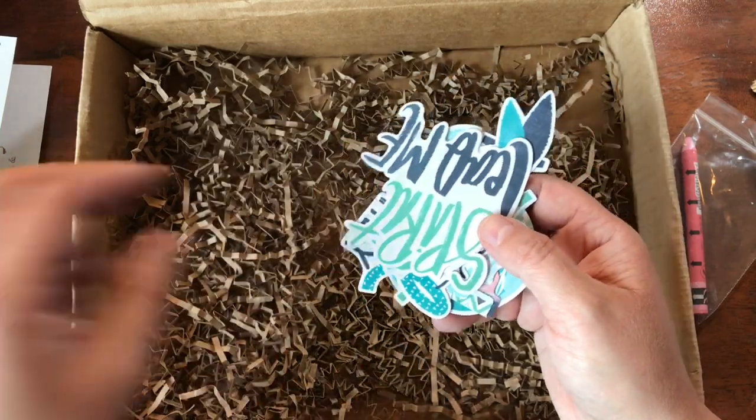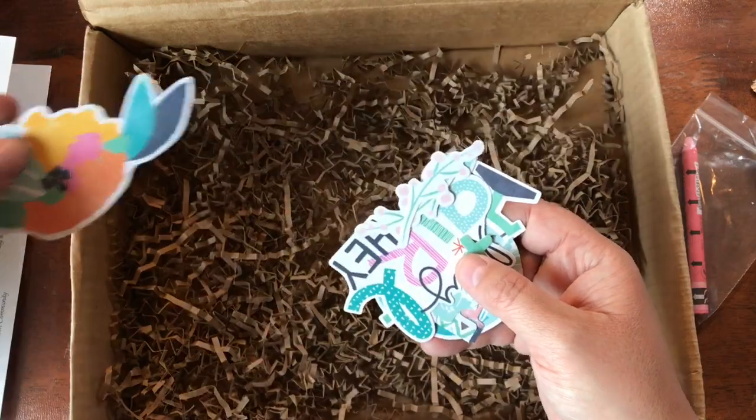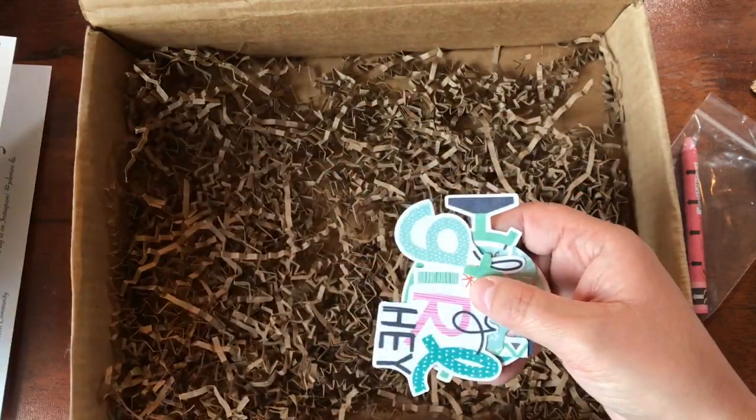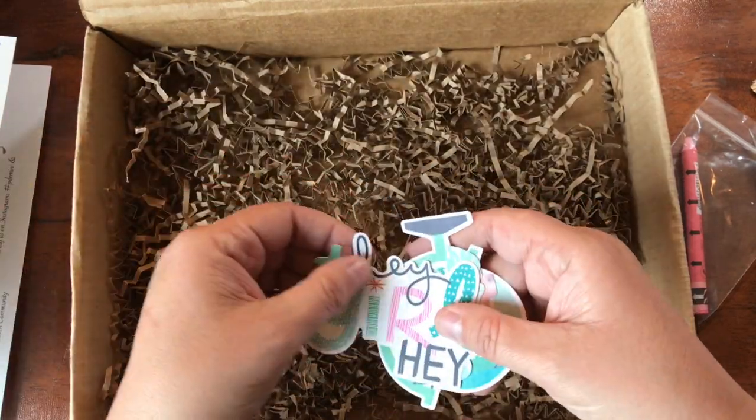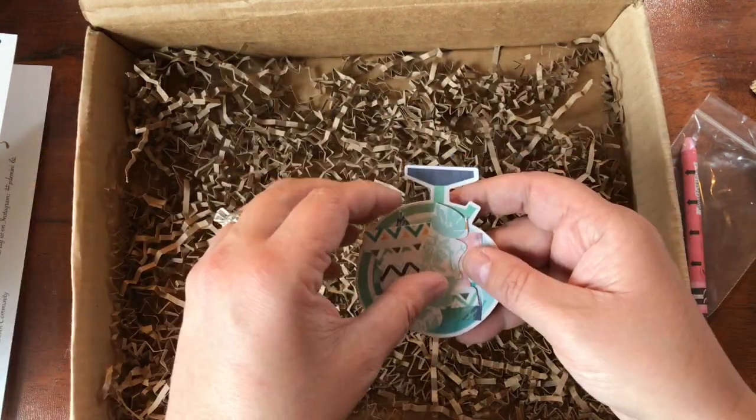I love these colors - the pinks and blues and greens. It's just beachy to me, and anything beachy gets my attention real fast!